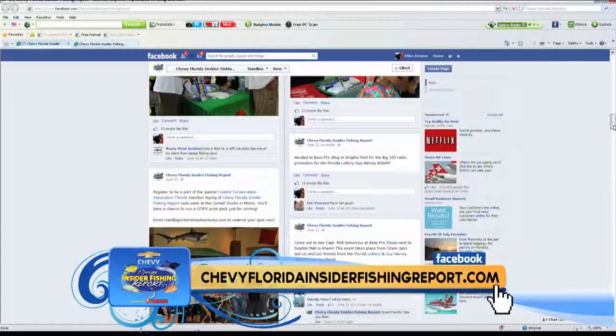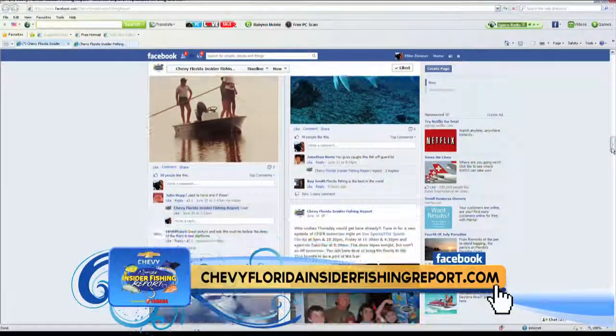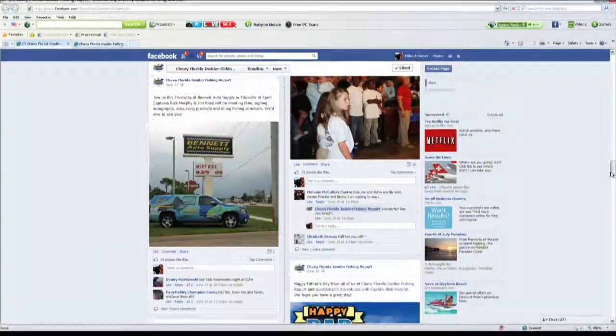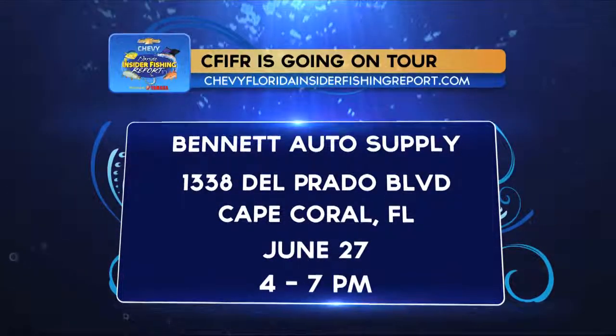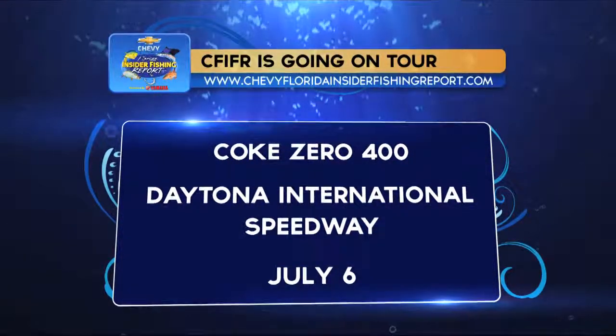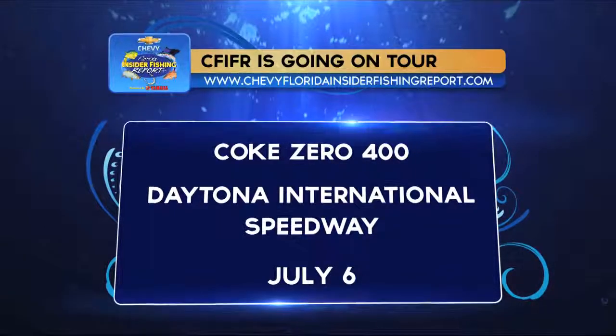Don't forget, the Chevy Florida Insider Fishing Report wants to see your photos. Head to our Facebook page and upload your best shots for a chance to be featured on the show. If you'd like to be part of our audience, you can register there as well. The show is going on tour — come out and meet Captain Rick Murphy and the gang at Bennett Auto Supply in Cape Coral, June 27th from 4 to 7 p.m., and at the Coke Zero 400 at Daytona International Speedway, July 6th at the Chevy Display Booth. There will be fishing seminars, autographs, raffles, and lots of swag to give away.